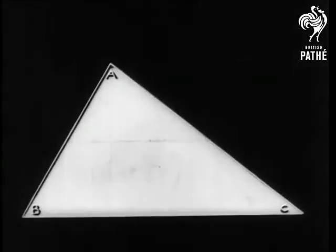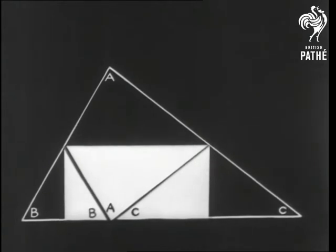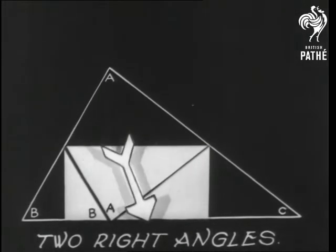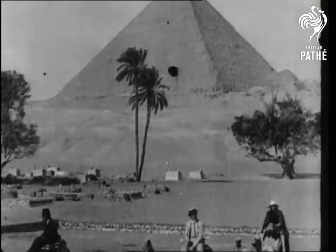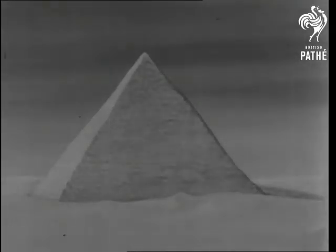Proof? Simple and without using geometry. Watch this. We fold the paper like so and so. And there you are — two right angles, or a straight line. It was with the knowledge of a few facts like these, plus a few million slaves, that the great pyramid was built.